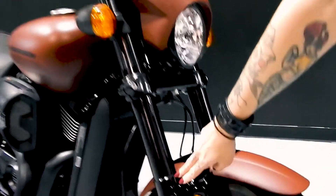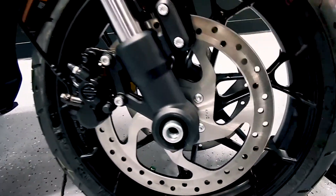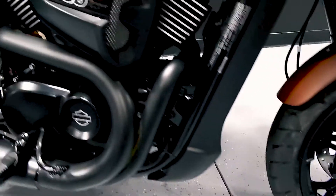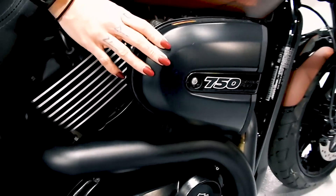It's got inverted front forks and dual disc brakes. This is the liquid-cooled 750 Revolution X engine.